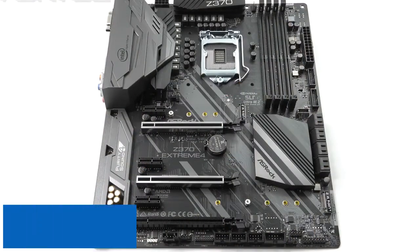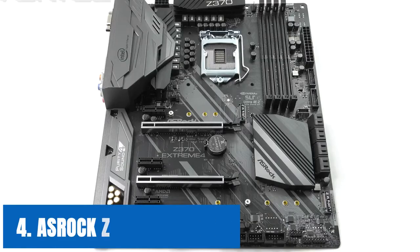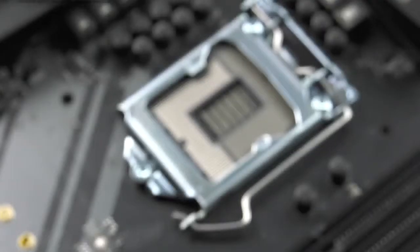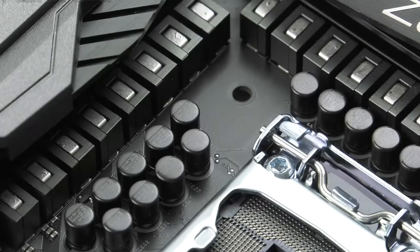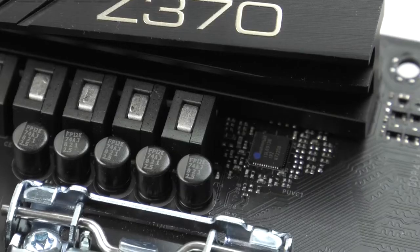At number 4 it's the ASRock Z370 Extreme 4. If you've already spent too much money on RAM, processors, and video cards, then don't worry as the ASRock Z370 Extreme 4 is available now to save your dollars. This motherboard comes with exceptional features that appeal not only to game lovers but to system builders as well. The ASRock Z370 Extreme 4 comes packed full of features specially designed for your 8th generation Intel Core processor for Socket LGA1151, with solid VRM to avoid any voltage issues.